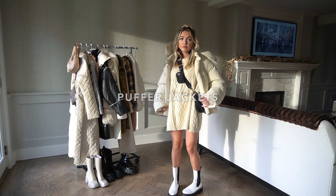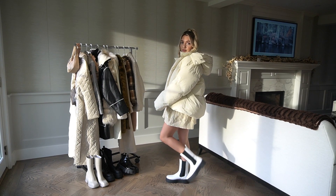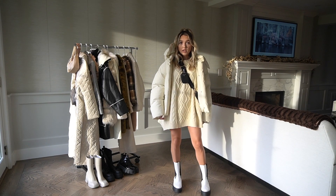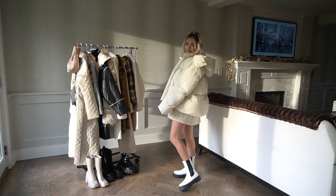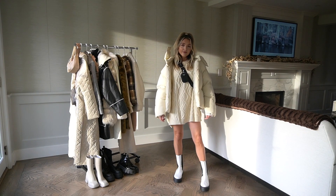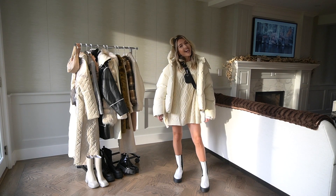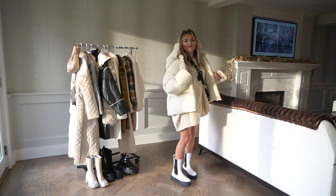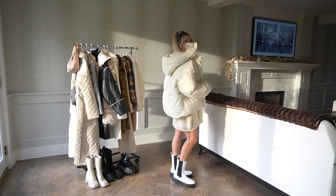First up is puffer jackets. Puffer jackets I feel like are so in right now and they've actually been in for quite a while. I just think any puffer jacket you have, you can't go wrong with. They're so in and they also keep you warm, which is definitely a plus if you live somewhere cold and you also want to be cute and trendy.